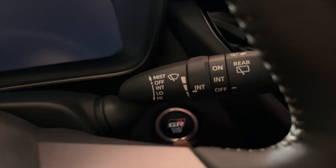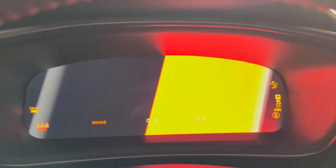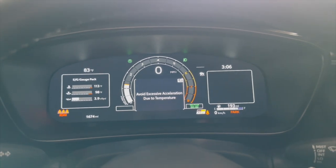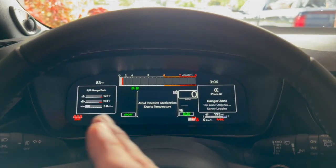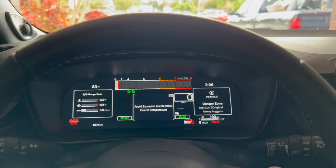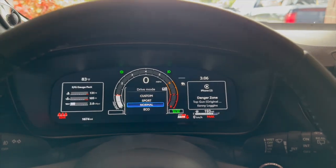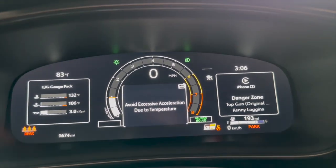One of my favorite parts is the dash. Let's check out the startup. You press the clutch in, hit the start button — see how it illuminates? Here we go. That is so cool — you feel like you're in a race car just because of that dash. You can modify both sides of the display, and when you put it in sport mode and go back to normal, it switches back. It looks so dope.